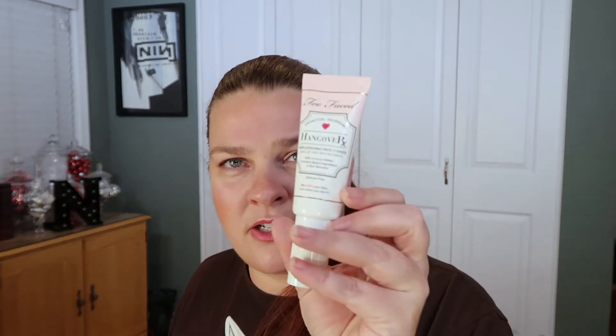I got the Hangover RX from Two Faced. Two Faced is a weird brand for me — everybody else really likes them but I'm mostly meh. I don't think their eyeshadows are the best even among mid-range brands, but everybody raves about this so I'm gonna give it a go. It comes in packaging that has a pump — I love a pump, that's awesome.